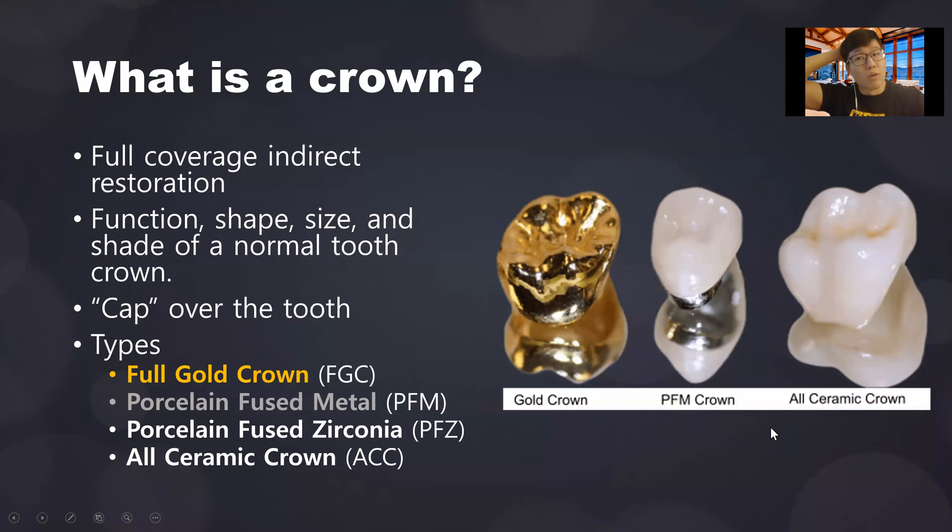Let's start with basics. Since you guys are not dental students, I want to start with what is a crown. You probably think of it as a cap over a tooth. To be specific, it is a full coverage restoration — meaning it covers all five surfaces of a tooth — and an indirect restoration. Indirect meaning it's not made directly in the mouth, but made outside the mouth.